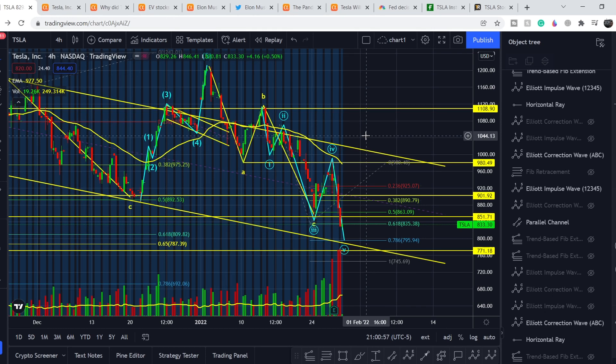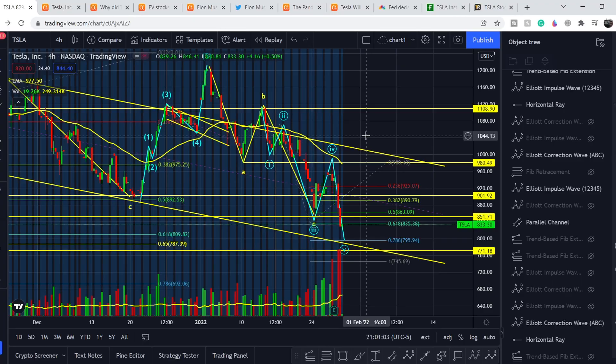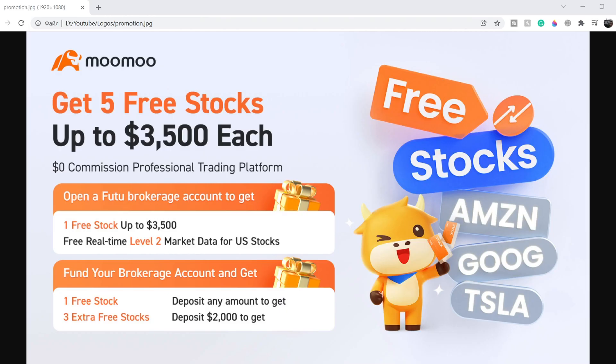Welcome to the Money Management channel. My name is Andrey and today I'm going to be doing an update on Tesla stock. In today's video, first I will show you where we are on the price chart and how we got there, then I will continue with the fundamental news and show you why we had this sell-off during the last session, and at the end I will share my thoughts and technical analysis on what to expect next.